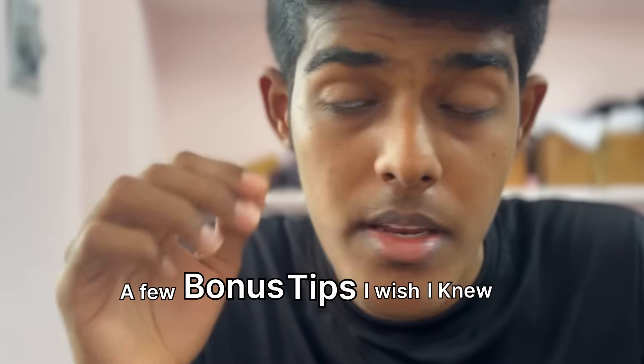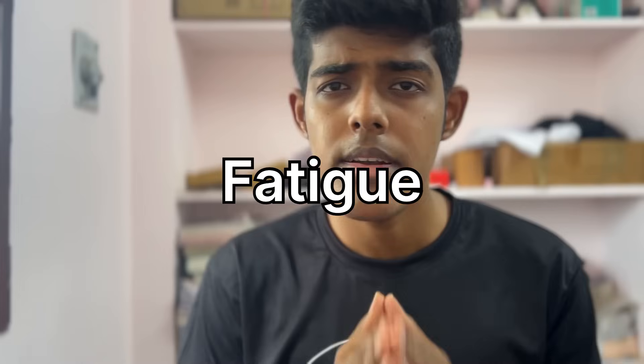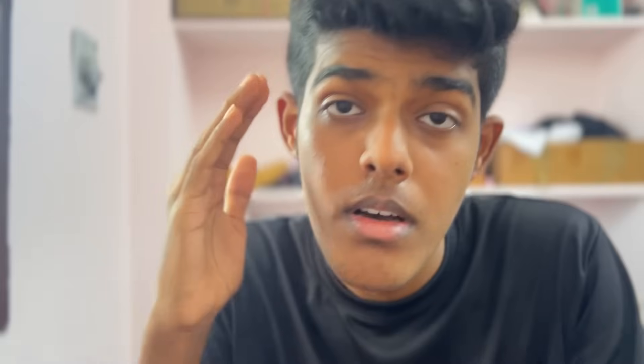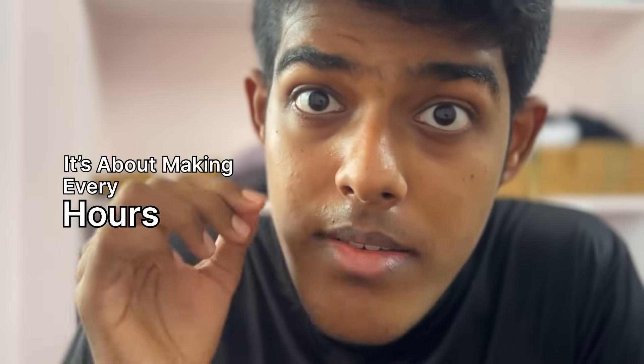A few bonus tips I wish I knew earlier. Always keep your next hour planned before you finish the current one — it removes decision fatigue. Track your daily hours, not just chapters. Hours never lie. Forgive yourself for a bad day, but don't let them happen in a row. NEET is not about studying 15 hours every single day. It's about making every hour count.